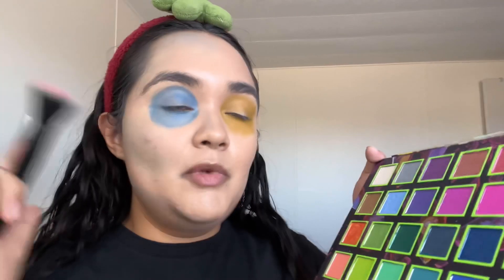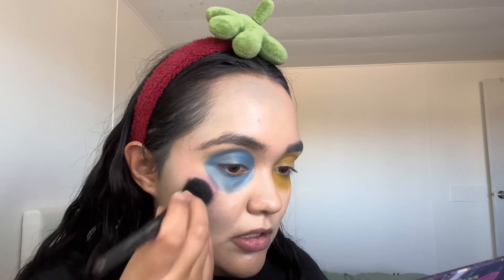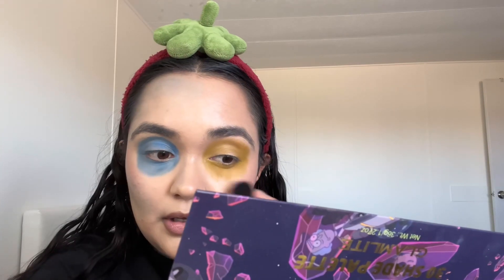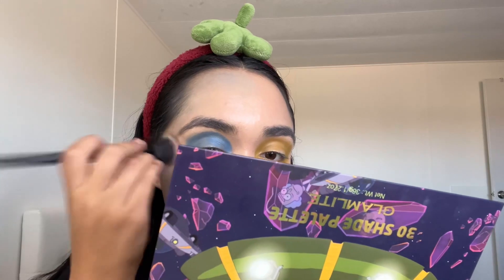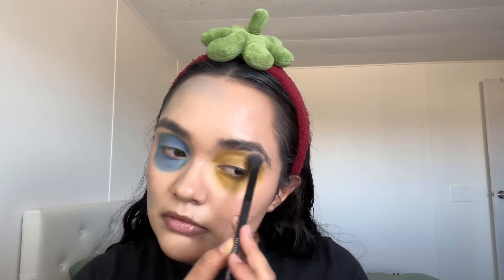For blush I'm going in with the Rick and Morty Glam Light palette with this little peach shade — just make sure you don't put too much. For highlight I'm going in with the Mike Wazowski Revolution highlighter, putting it in the corner and on the brow bone — just a little bit, not too much.